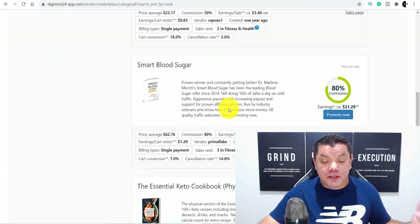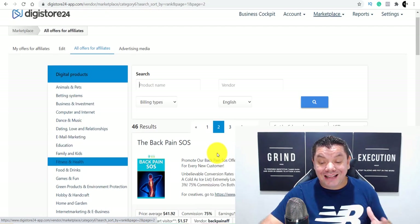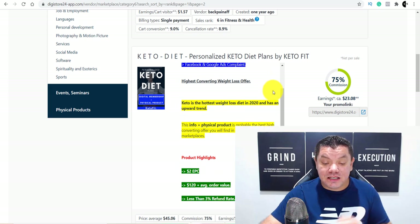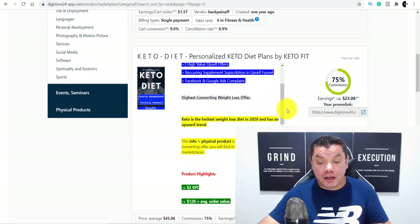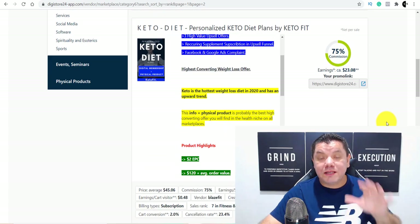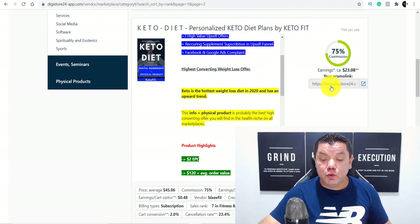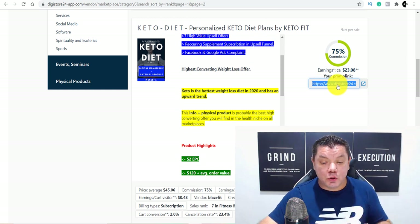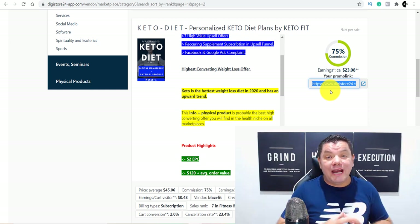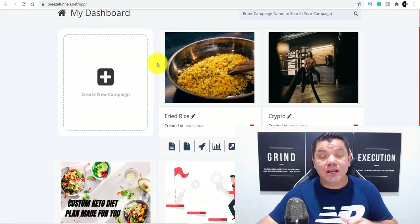So when you come over to Digistore24, you can scroll down and find pages of different products that you can promote. The one that I'm promoting at the moment, if we scroll down here, is the Keto Diet. A lot of people lean toward keto at the moment and this is the one I'm promoting. I want to show you today how you can promote a product like this, get free traffic and make really good money online, even if you're a complete beginner. So what you want to do when you come over here is copy this affiliate link — this is the link that you're going to promote.